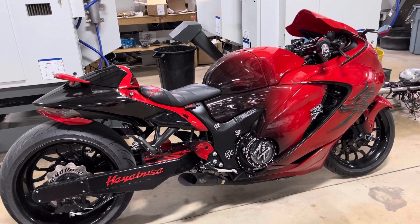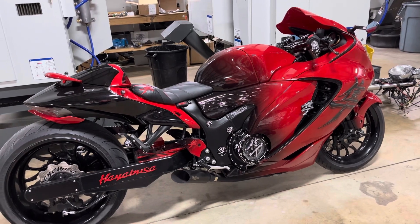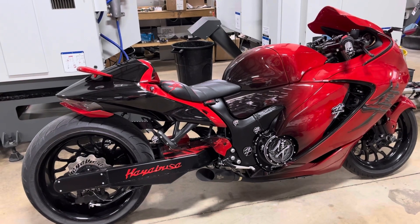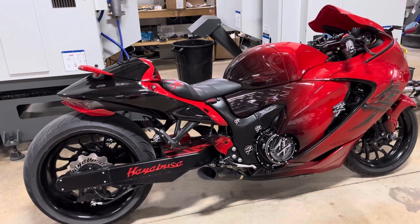We also do complete engine work, transmissions, repair work, tune-ups, service, and wrecks. We can help you with your insurance claim. We can handle it all.